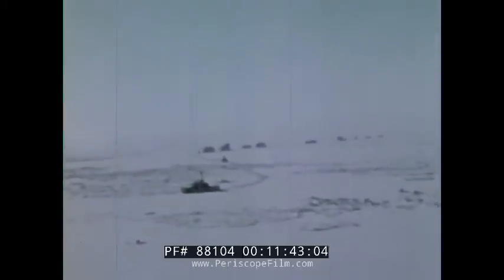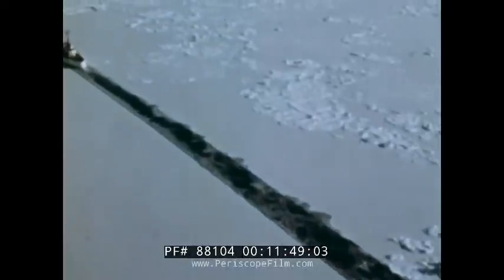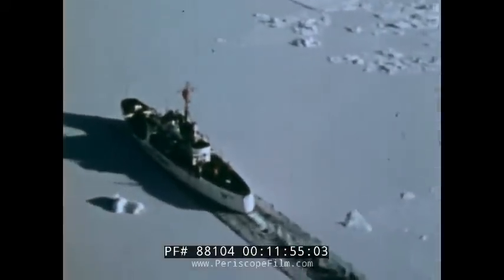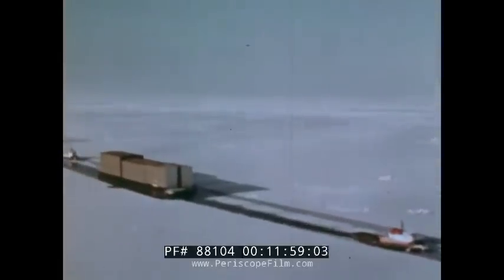Then in late September, when all seemed lost, nature again releases her hold on the vessels blocked at Barrow. Led by Coast Guard icebreakers, moving like flagships triumphant in battle, the 15-barge fleet sails through fresh channels toward Prudhoe Bay.